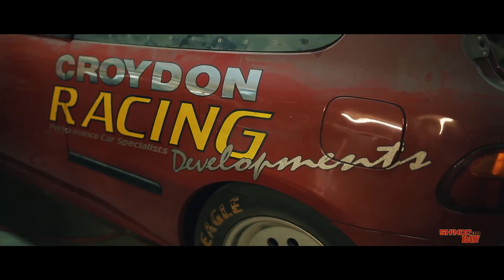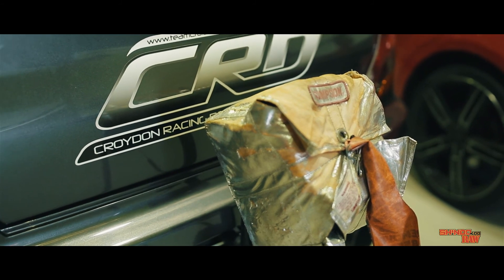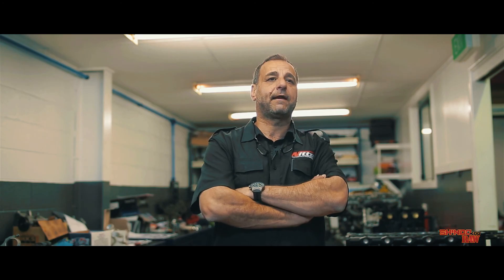The upcoming Shindo 400 will be a great event for all workshops to be involved and showcase what they can do. Ultimately it will show who has the better car and who can build better cars from all different types of workshops.